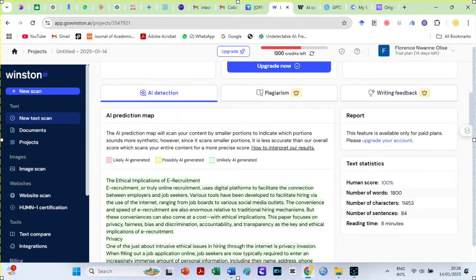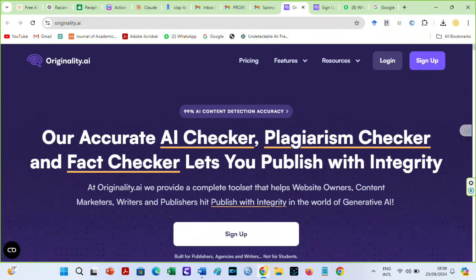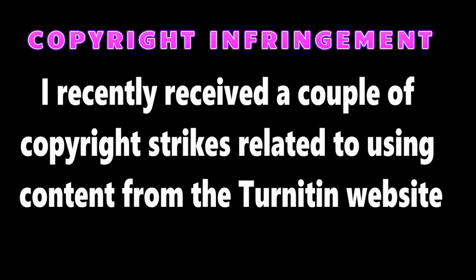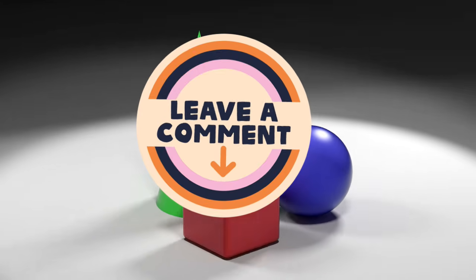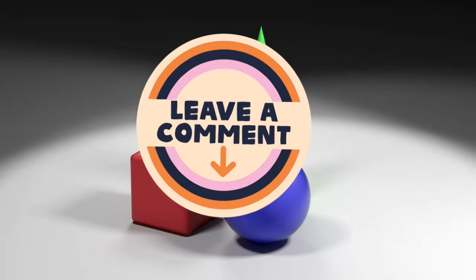However, before I conclude, let us also check the Winston AI detector, Writer's AI detector, and Originality AI. I would have also shown you the results on Turnitin, but Turnitin reported my channel for copyright infringement recently since I did not have permission to use their website. Consequently, I cannot screen record the Turnitin website on my videos. However, if you want to know the results of the TextGo AI output on Turnitin, let me know in the comments section and I will send you the proof.